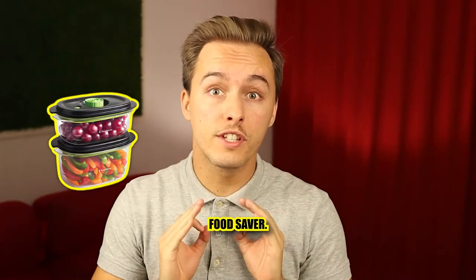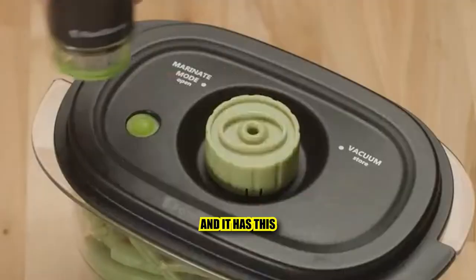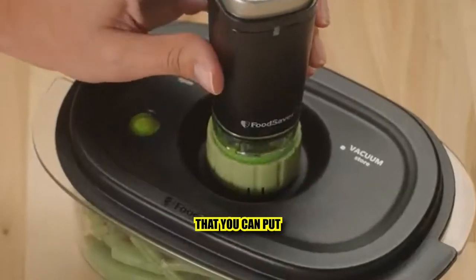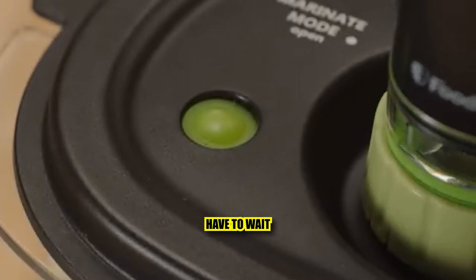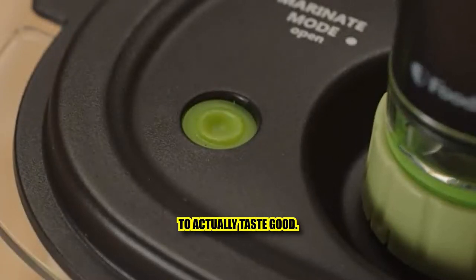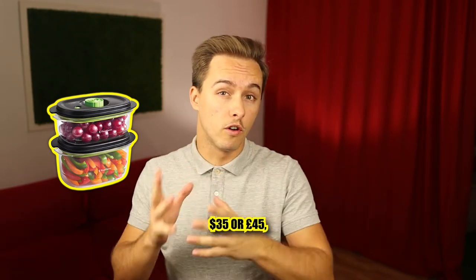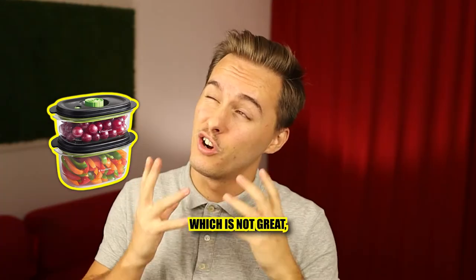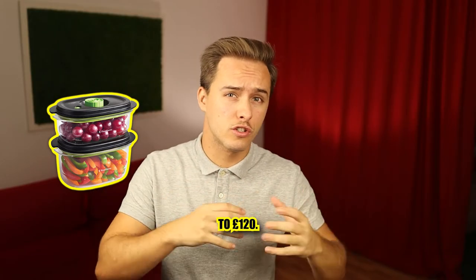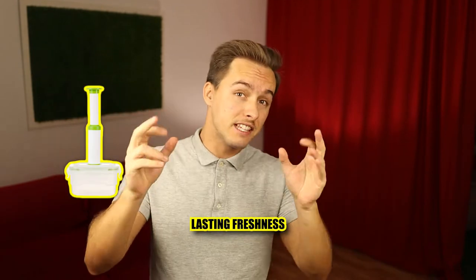First, the king of kings: FoodSaver. This is the most popular brand with the most reviews, and it has a marinade mode — you put your food in with the marinades and it gets into the food faster, so you don't have to wait a full day for it to taste good. You can get two containers for around $35 or £45, but the actual vacuum is sold separately.